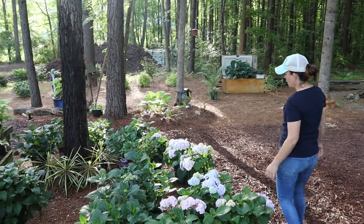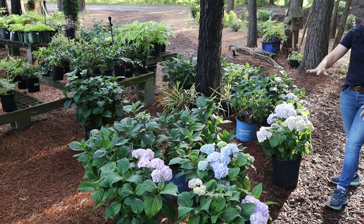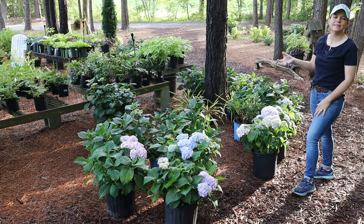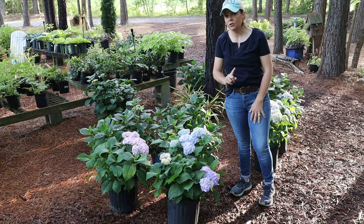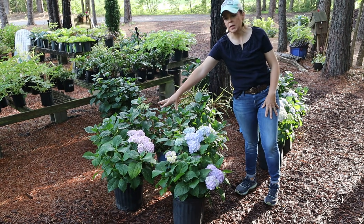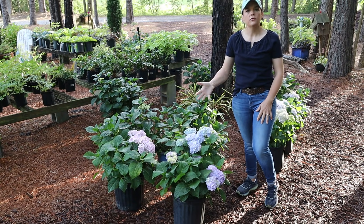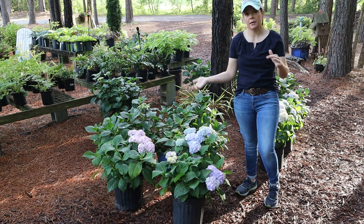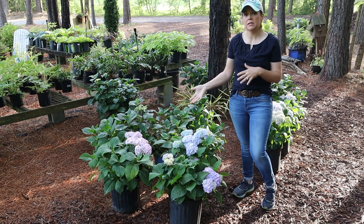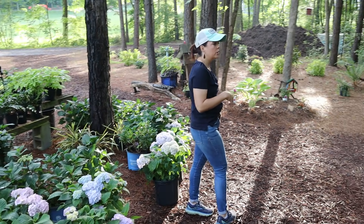Look at these beautiful hydrangeas blooming — these are all Penny Mac hydrangeas. They were developed in Georgia. They are beautiful classic mop head hydrangeas. The color is going to depend on your pH level of your soil. These are in containers — this one has more of a pink blush and this one has more of a blue. Once established in your garden you will have your colors — you can change the color by adding lime and so forth to your soil. Here we typically have really acidic soil so they tend to be more on the blue side.